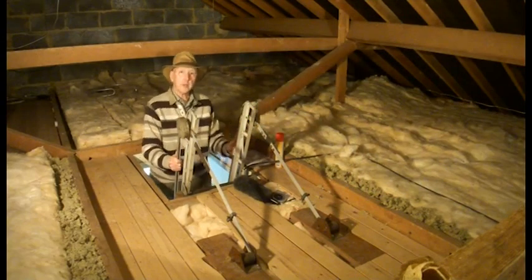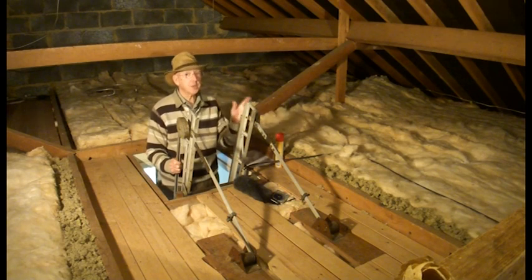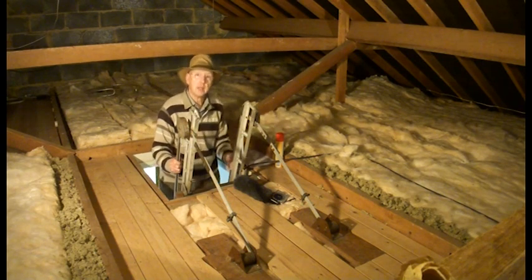Well, I enjoyed exploring that wasp nest — I hope you did too. But remember, if you want to stop wasps in your loft, give it a good spray around in May and that should do the trick. Bye.